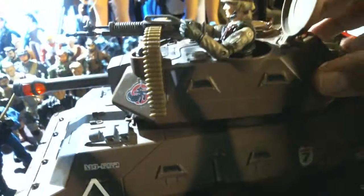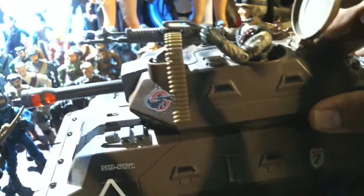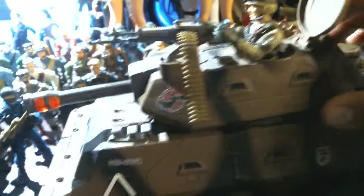The battery compartment — I was trying to switch the batteries, but it doesn't work anymore. I think they leaked in there. See this button here? You would press it and it would fire back and forth. But it is an armored personnel carrier.